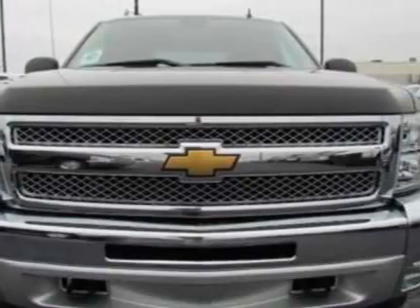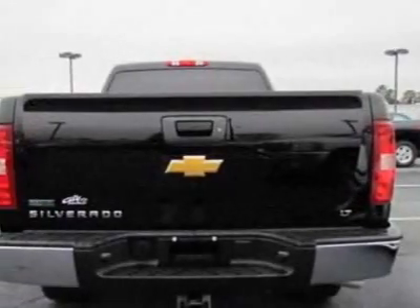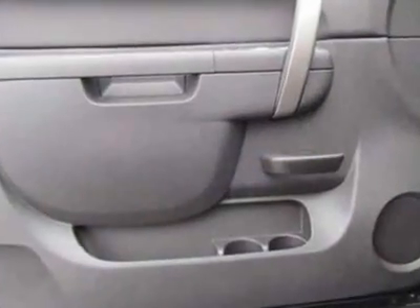This vehicle gets an estimated 14 miles per gallon in the city and an estimated 19 on the highway. This Silverado 1500 boasts a 5.3-liter engine and has a 6-speed automatic transmission.